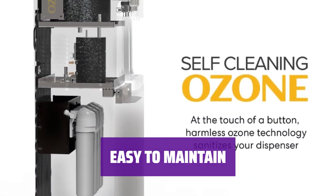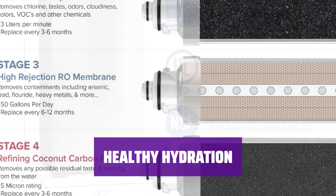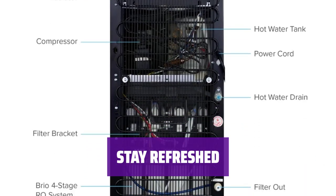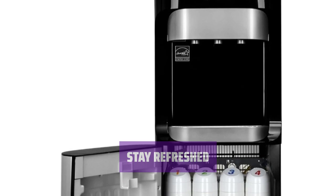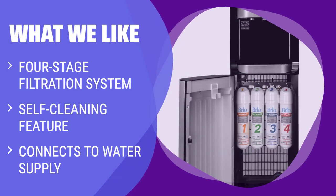Simply replace filters when required for continued clean and refreshing water. Stay healthy and hydrated with the Brio Water Cooler — say goodbye to worries about contaminants and enjoy pure, clean water at home or in the office. Whether you prefer hot tea, cold lemonade, or room temperature water, the Brio Water Cooler has you covered. What we like: If you are concerned about water quality and want a cooler with a four-stage filtration system, self-cleaning feature, and direct connection to your water supply, this bottleless dispenser is the perfect choice for you.